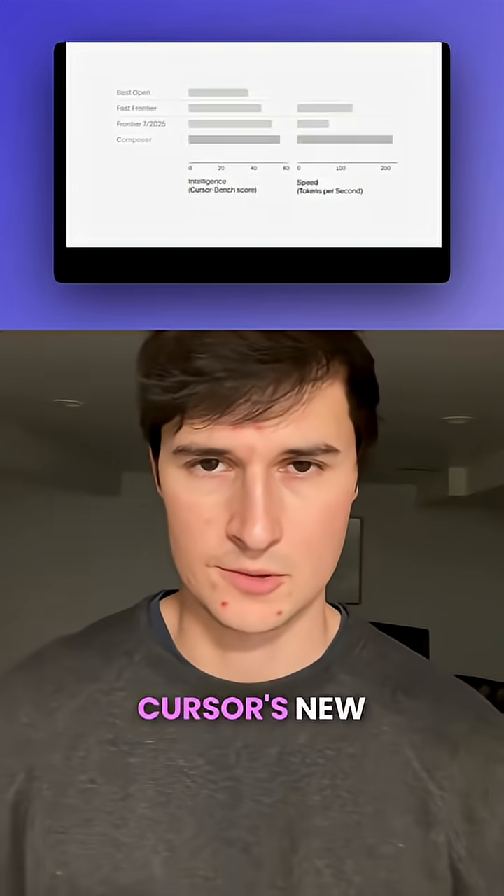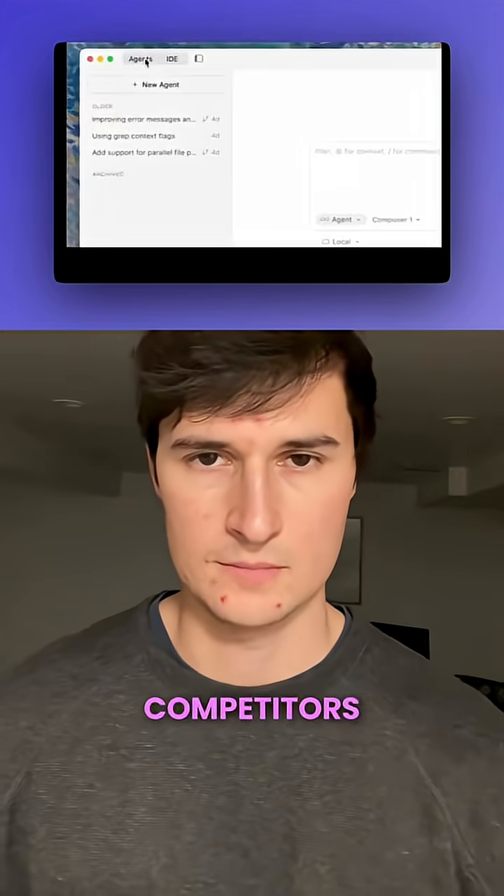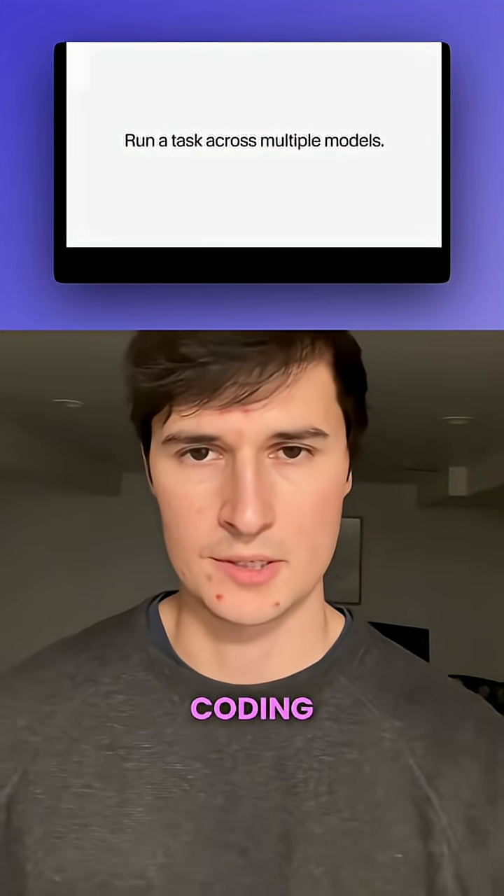Cursor 2.0 is here. Cursor's new composer model runs four times faster than competitors and supports multi-agent coding simultaneously.